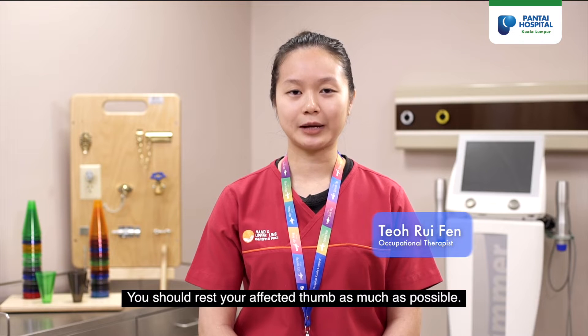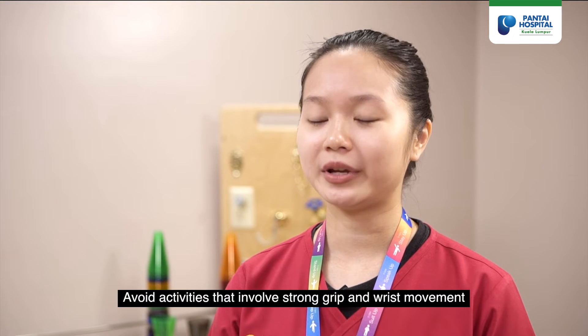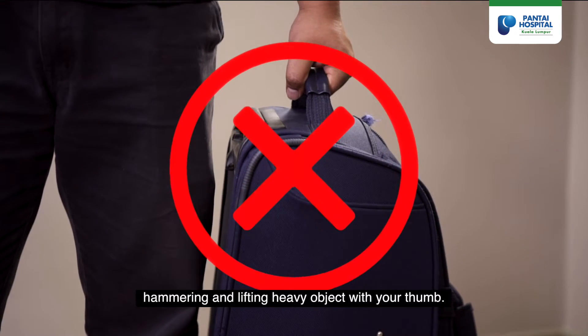You should rest your affected thumb as much as possible. Avoid activities that involve strong grip and wrist movement — for example, wringing, squeezing cloth, hammering, and lifting heavy objects with your thumb.